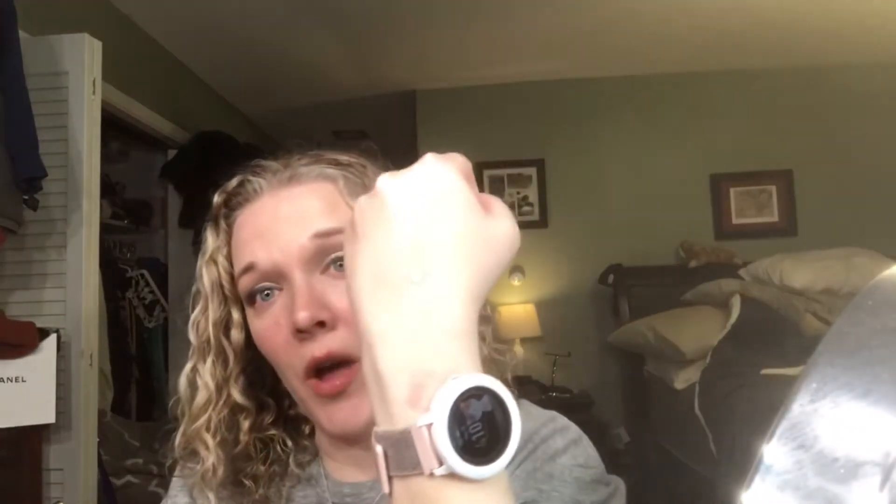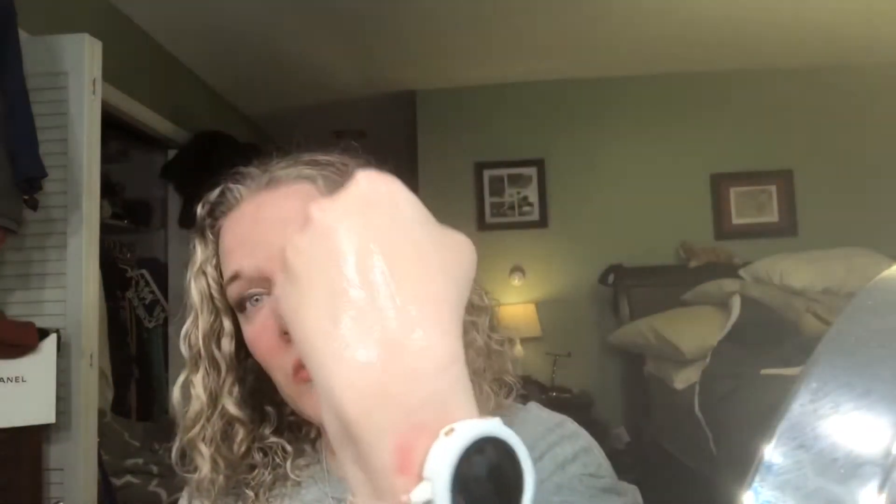The last snail product I use is the CosRx Advanced Snail 96 Mucin Power Essence. I get this at Ulta or YesStyle when there's a good deal. You get 3.38 fluid ounces or 100 milliliters in a pump bottle. I use about two pumps in the morning all over my face — one pump is pretty thick, but I love it because it absorbs so quickly into the skin and is really moisturizing.